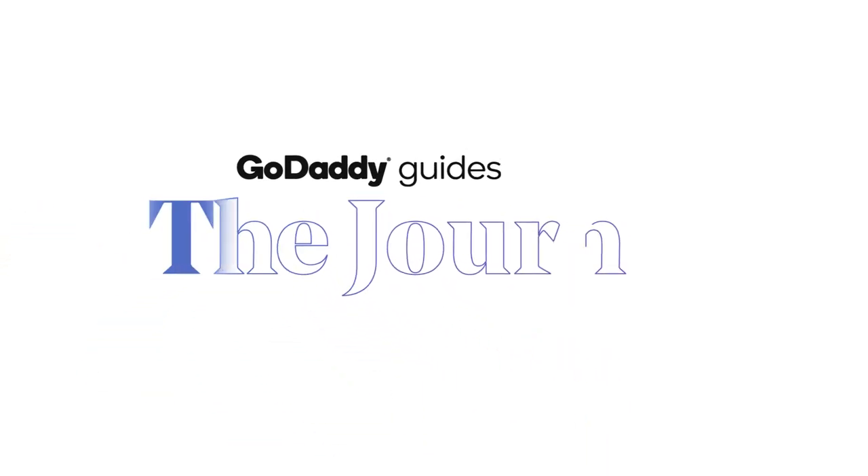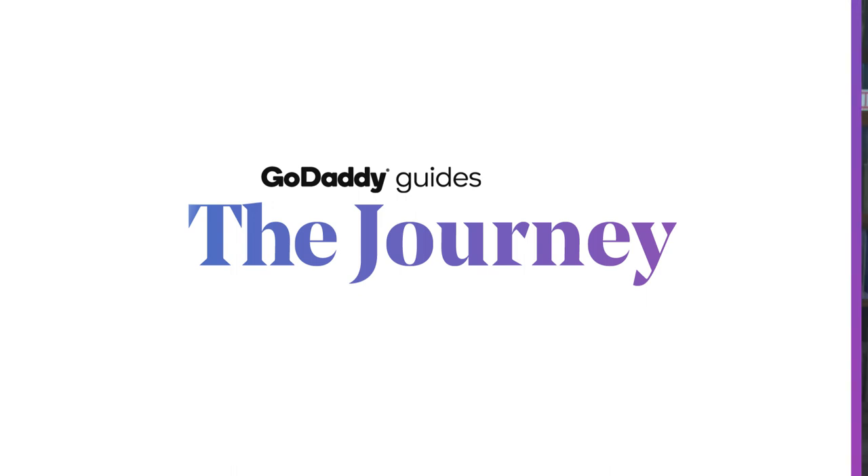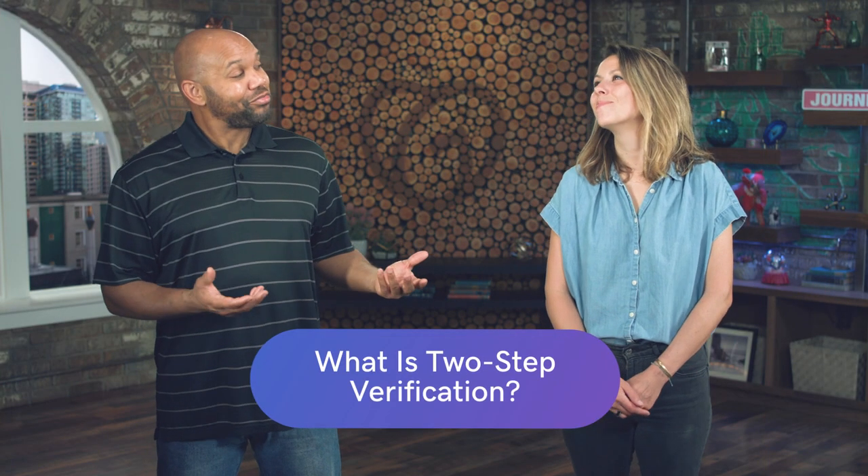Today we'll be talking about what is two-step verification here on The Journey. So Emma, do you know what two-step verification is?